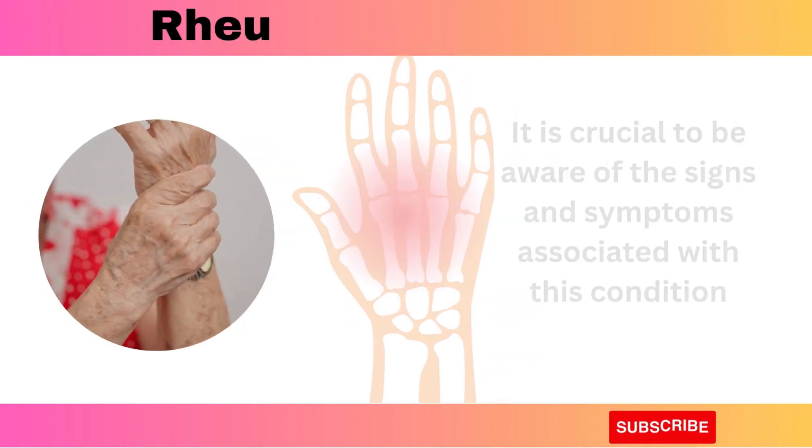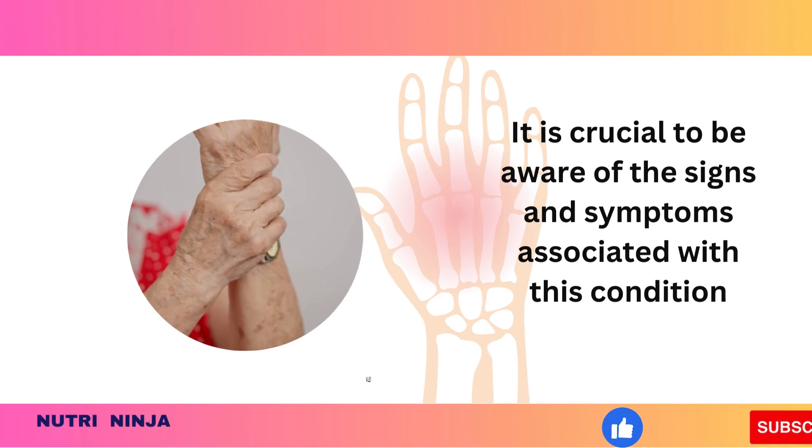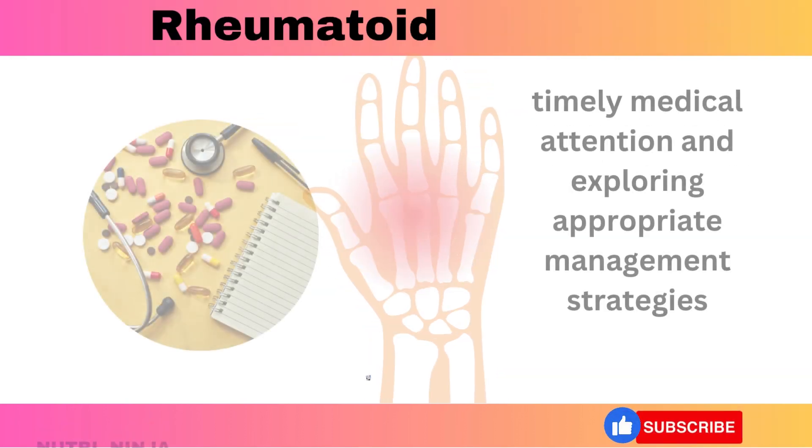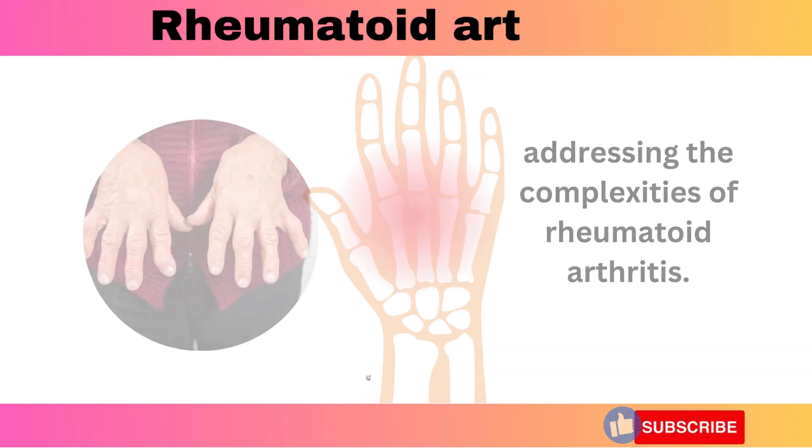It is crucial to be aware of the signs and symptoms associated with this condition. Seeking timely medical attention and exploring appropriate management strategies are essential in addressing the complexities of rheumatoid arthritis.